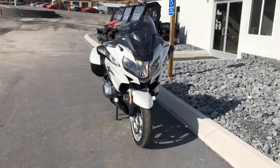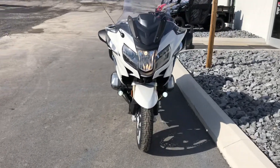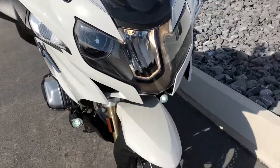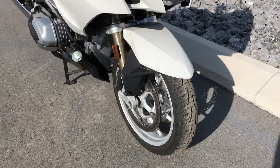Hello, Josh here at BMW Motorcycles of Tyrone, and thank you for the interest in this 2019 BMW R1250RT. This bike has a select package, so it's fully loaded.